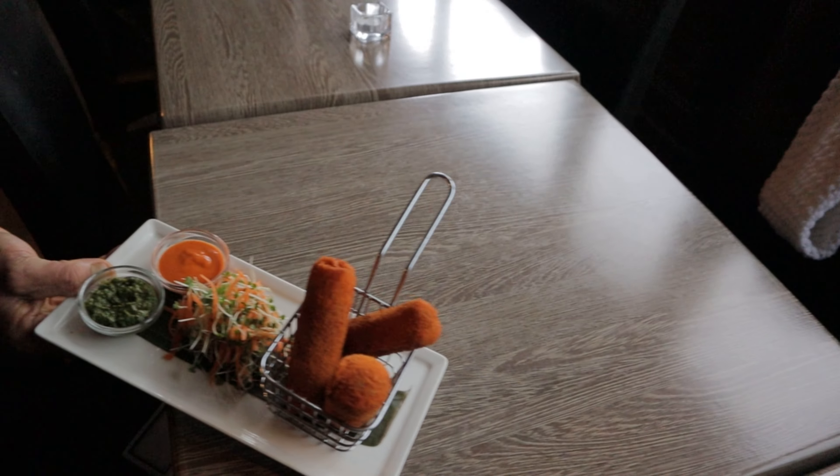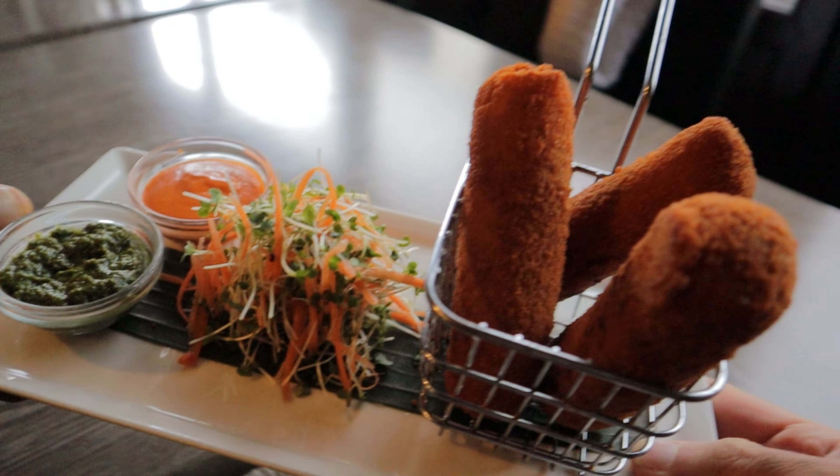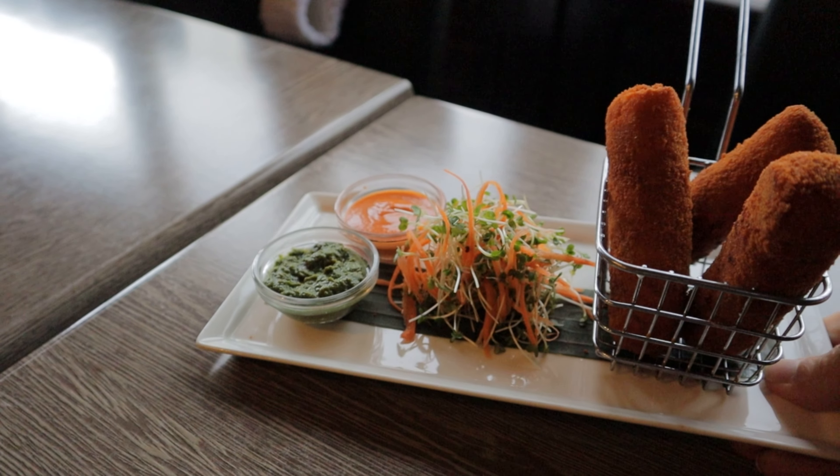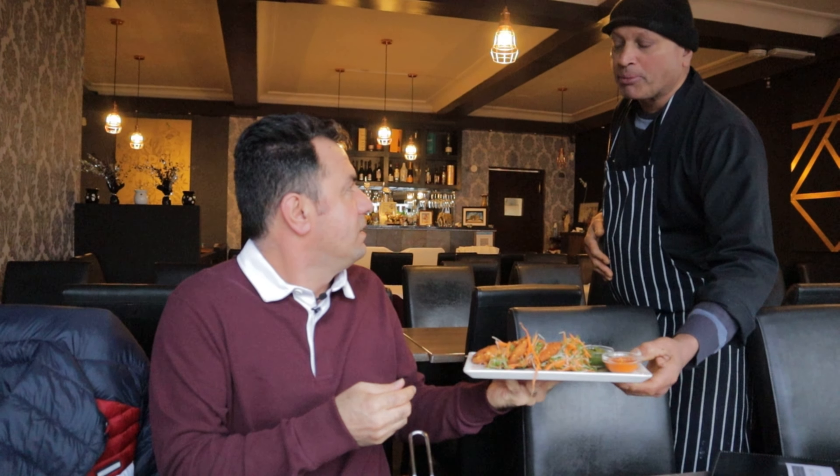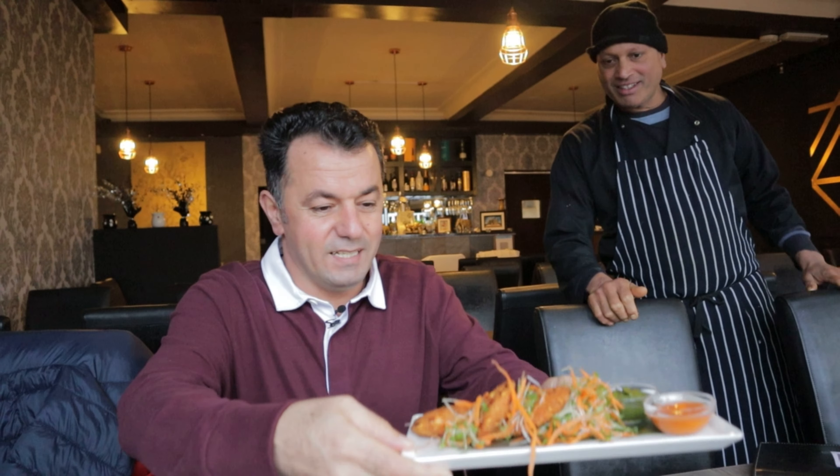I can smell some seafood — they're just preparing it over there. We are going to try some seafood and some lamb and chicken. We have a chicken roll — that looks amazing and beautiful — and king prawns. The smell is absolutely beautiful. Thank you so much, cheers!